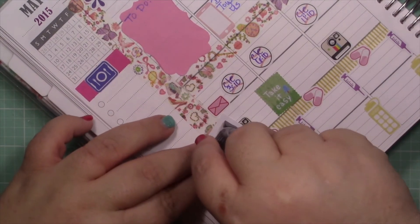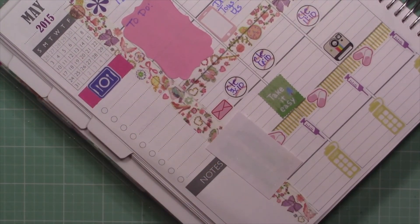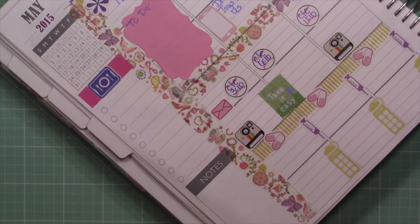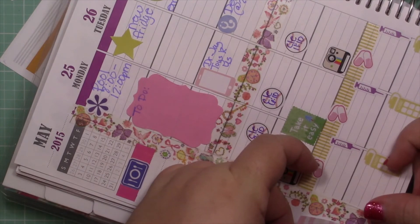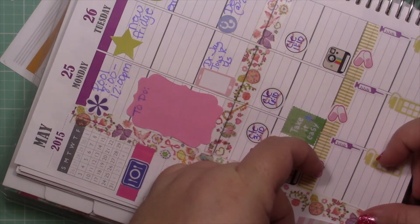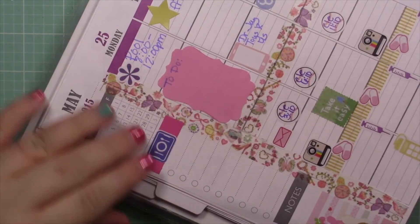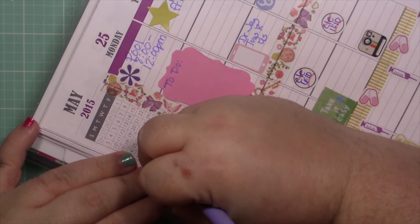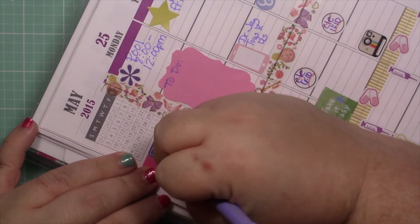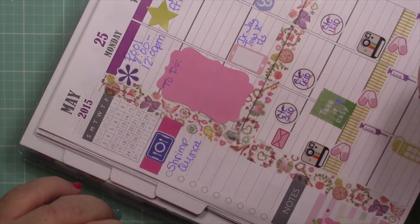I don't have any idea what we're going to eat next week. I know we're having shrimp fried quinoa tomorrow. The rest of the week I have no idea.